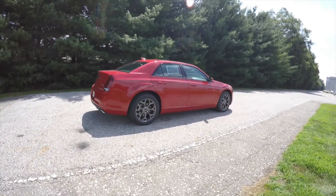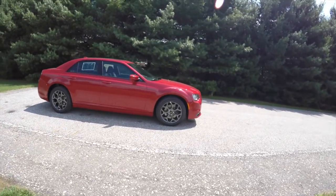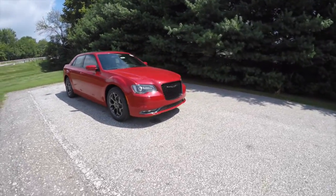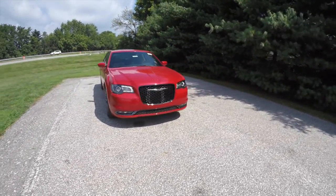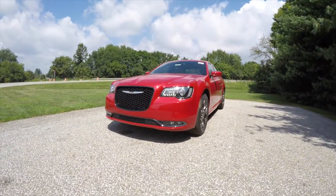This concludes our quick walk-around look at this brand-new 2015 Chrysler 300S all-wheel drive. If you have any questions or would like to see this vehicle, please contact our showroom — one of our friendly sales staff would be more than happy to answer any questions you may have. Thanks for watching.